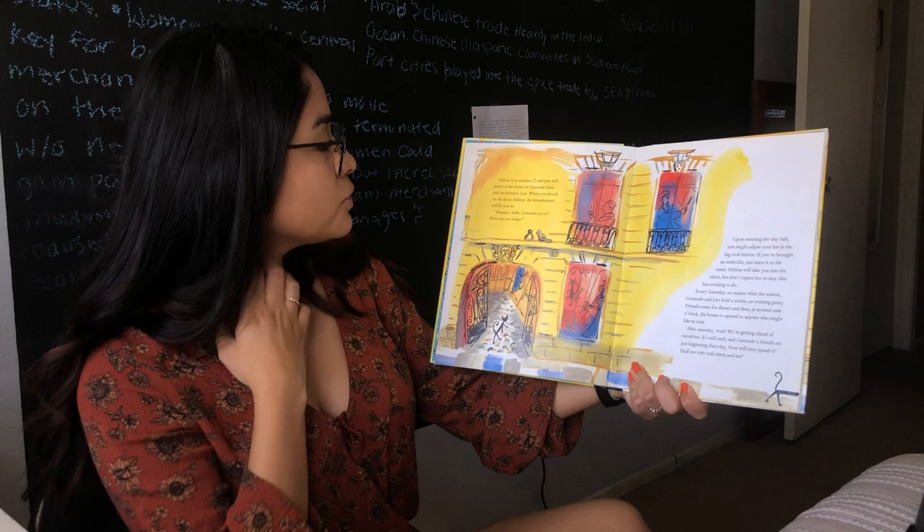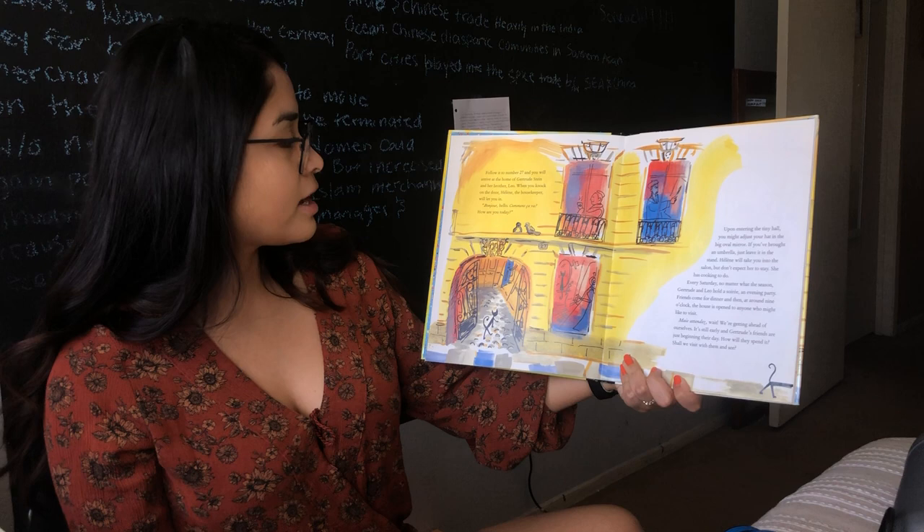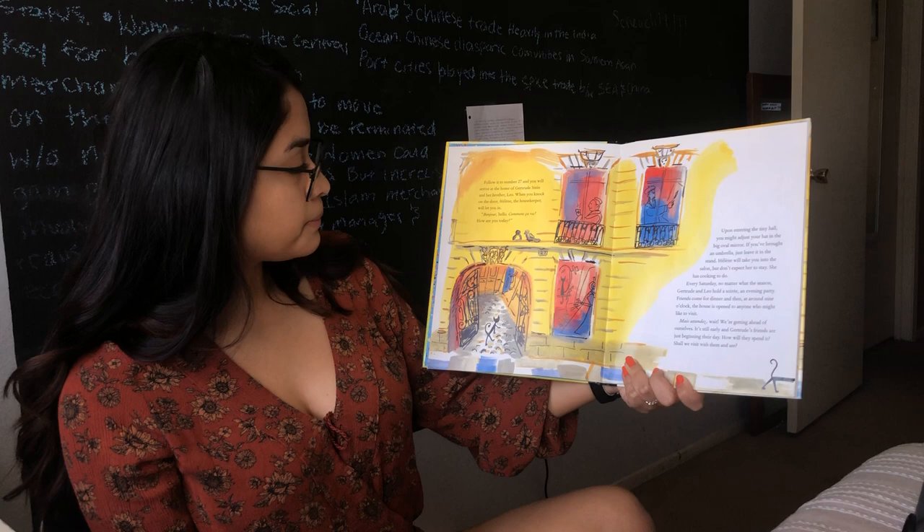Follow it to number 27 and you will arrive at the home of Gertrude Stein and her brother Léo. When you knock on the door, Ellen the housekeeper will let you in. Bonjour — hello, como ça va? How are you today?